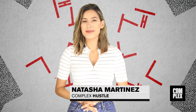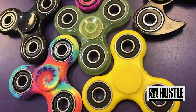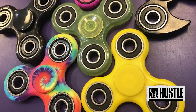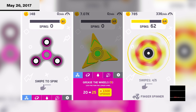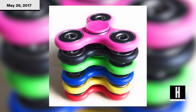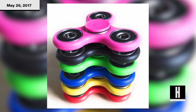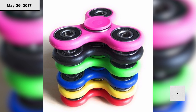Hey guys, for Complex Hustle, I'm Natasha Martinez. The Fidget Spinner has taken over and become the biggest craze since Pokemon Go, and now a new Fidget Spinner app is currently in the top spot among the Apple iTunes Store's most downloaded free iPhone apps. If you don't know what a Fidget Spinner is yet, they are stress relieving toys that consist of a bearing in the center with three spokes sticking out.